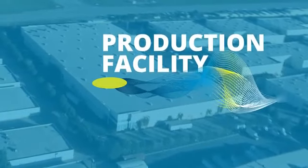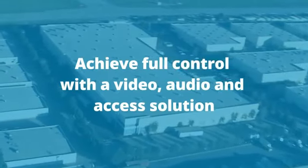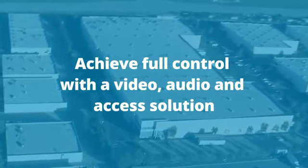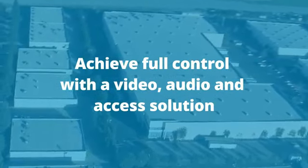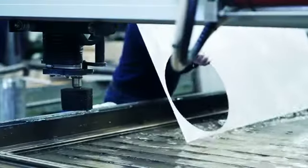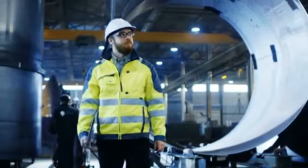Production Facility. Harness the power of a complete integrated solution by combining video, access control, and audio. With a combination of audio and video verification, you get a convenient and secure control of who gets access to your premises.